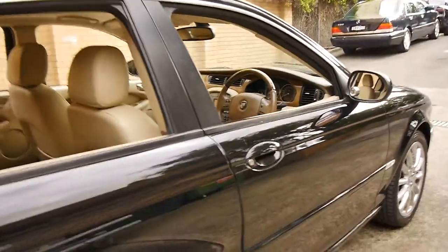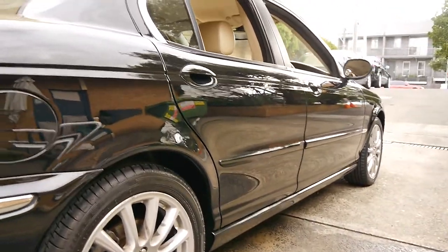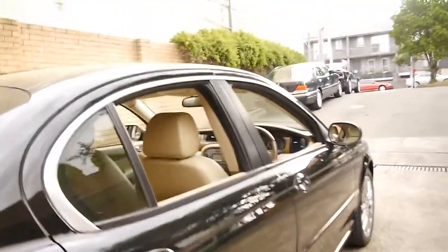It's black with cream leather interior and it's in very good condition. There doesn't seem to be any ripples, scrapes or scratches on the car whatsoever.